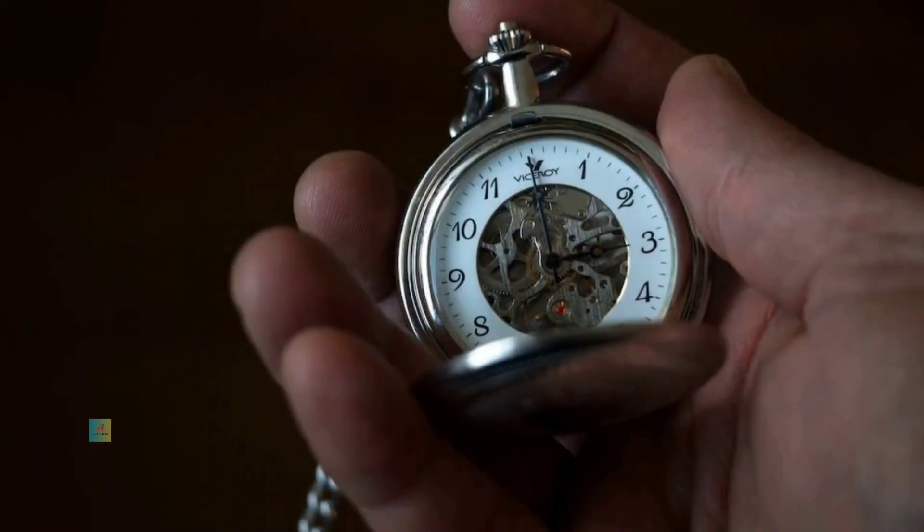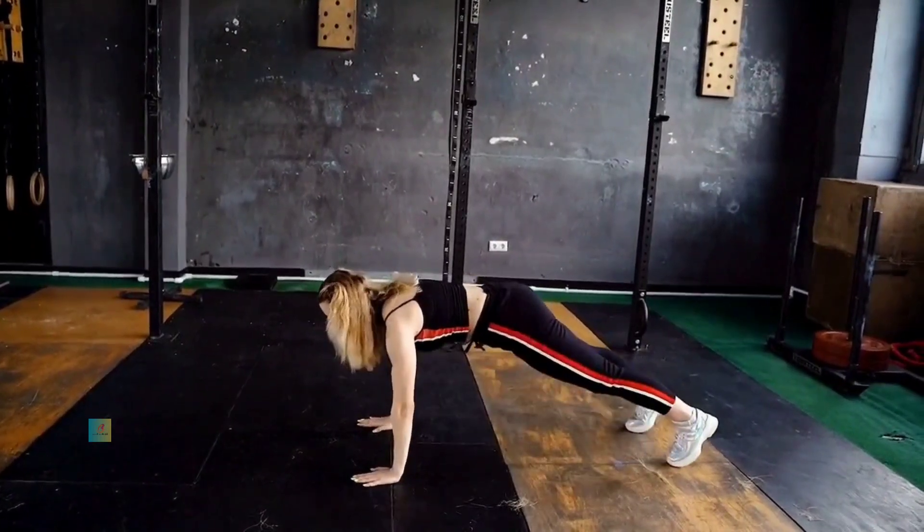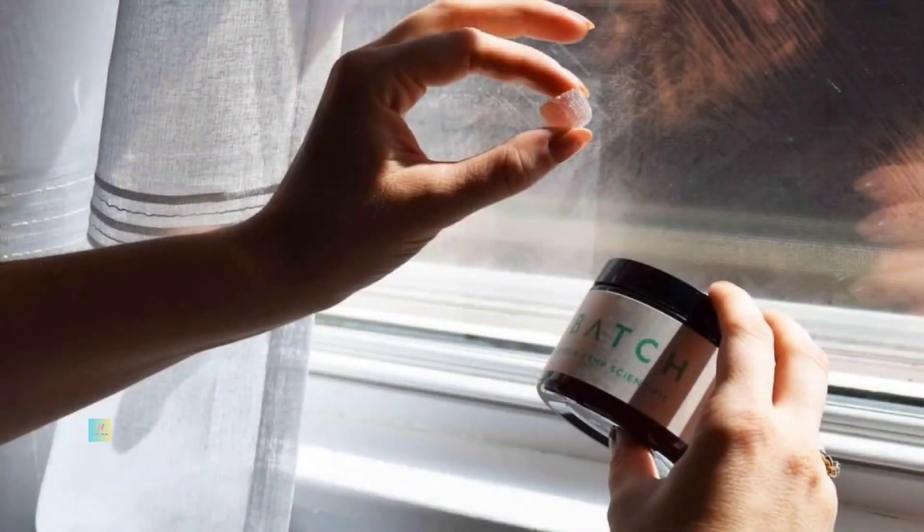Aim for at least 20 to 30 minutes of moderate to vigorous activity, adjusting the intensity according to your fitness level. Alternating between steady-state cardio and high-intensity interval training (HIIT) can diversify your routine and yield better results.